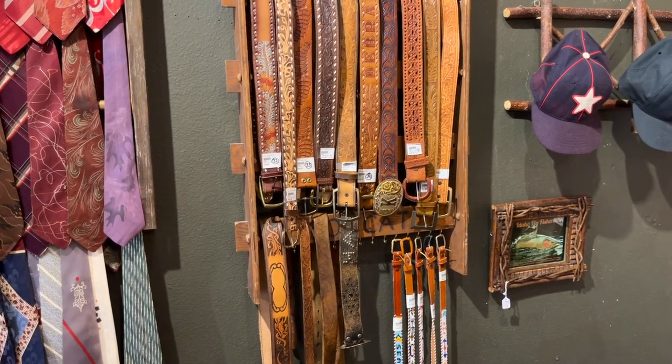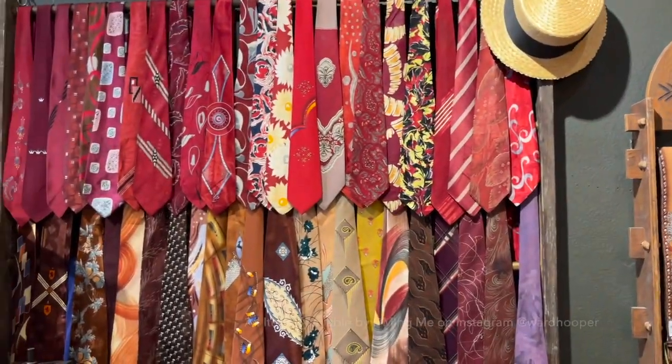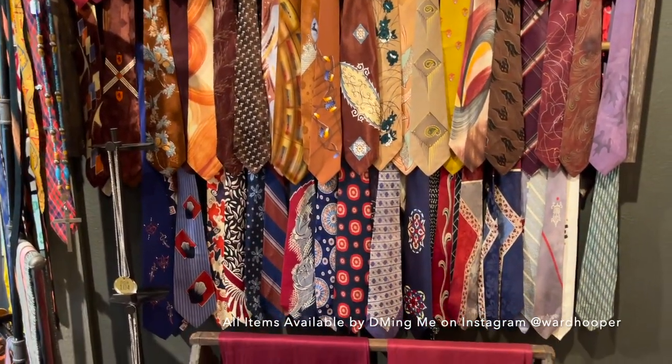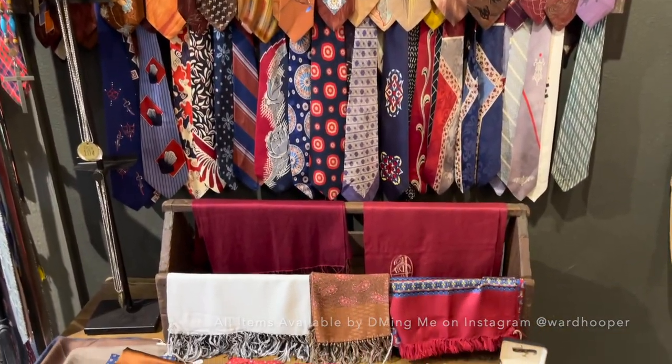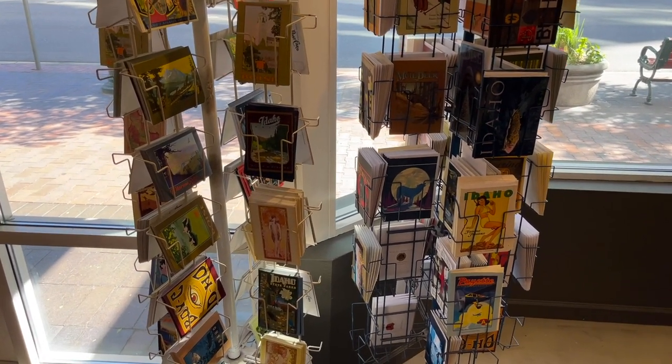A beautiful collection of silk swing ties, a few skinny ties from the era, as well as some scarves and cufflinks. We've got a great collection here of postcards and cards themed for Idaho and the Boise area.